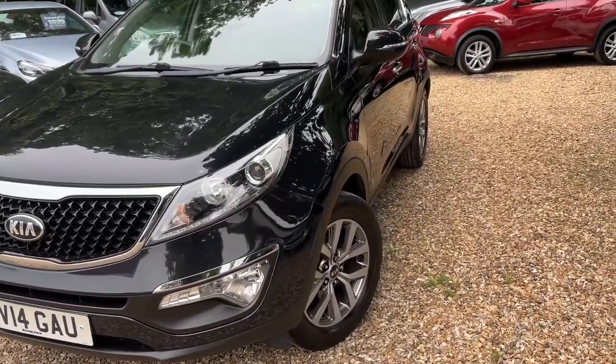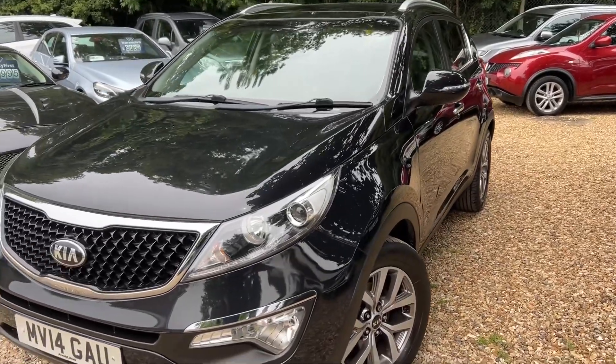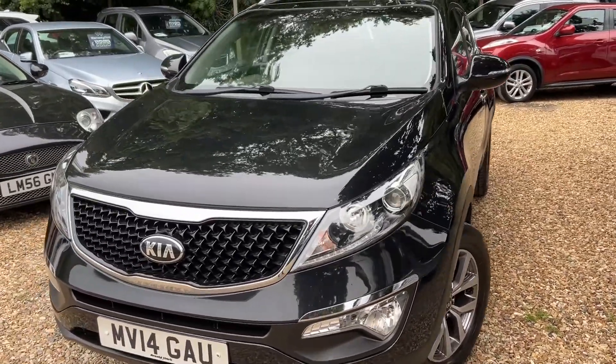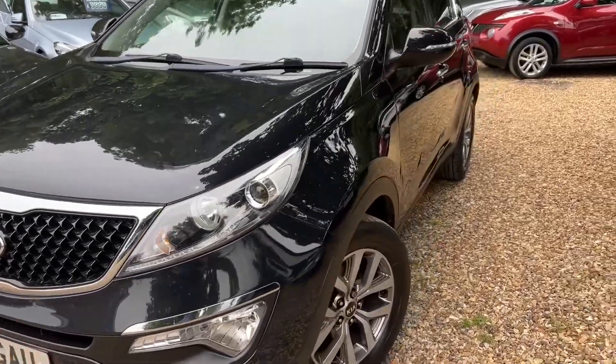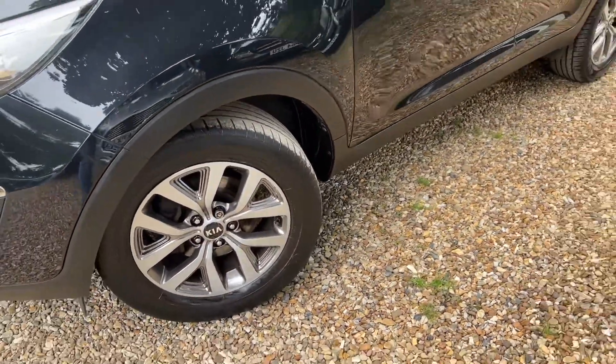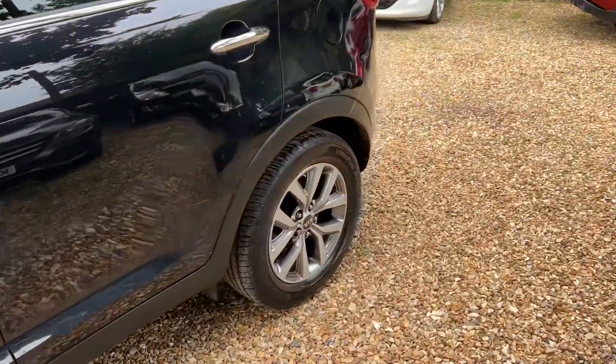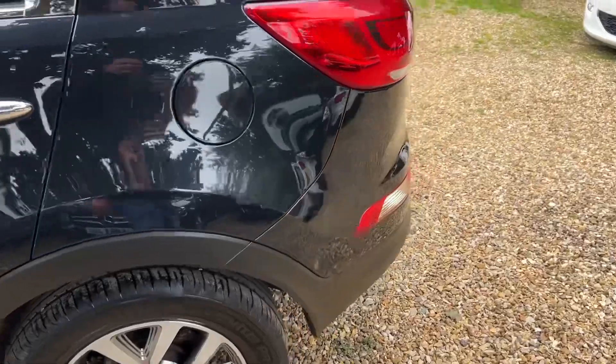This Kia Sportage is absolutely immaculate - I wanted to say 'immaculoso' because it is just lovely. Look at the colour, that is so nice. The alloy wheels, look at the alloys, they are mint. Absolutely lovely. What a stunning, shiny car - that is what I am going to say, it is a stunning, shiny car.